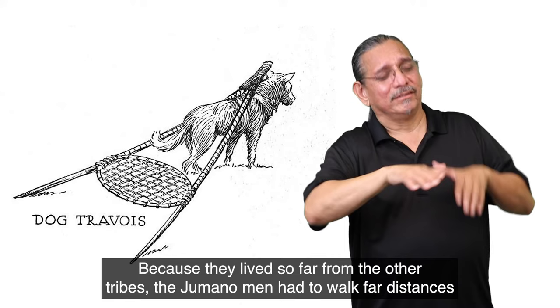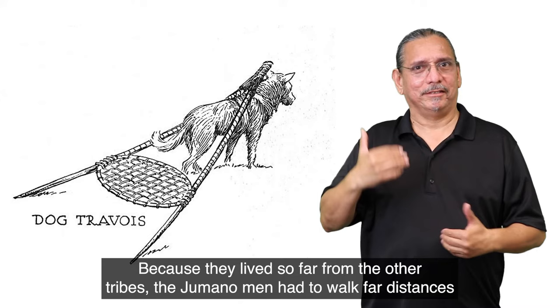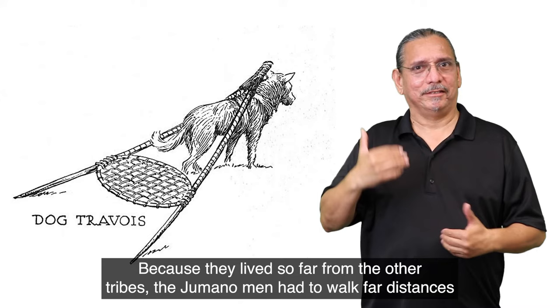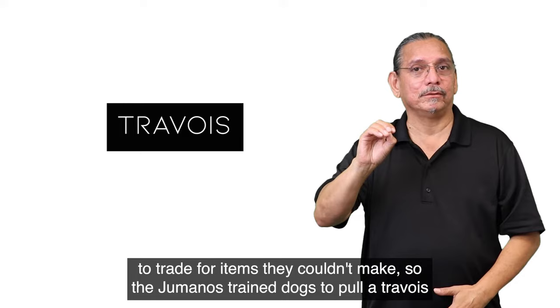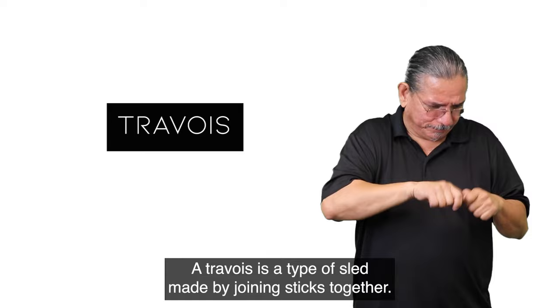Because they lived so far from the other tribes, the Jumano men had to walk far distances to trade for items they couldn't make. So the Jumanos trained dogs to pull a travois to help them carry their hides and other items for trading. A travois is a type of sled made by joining sticks together.